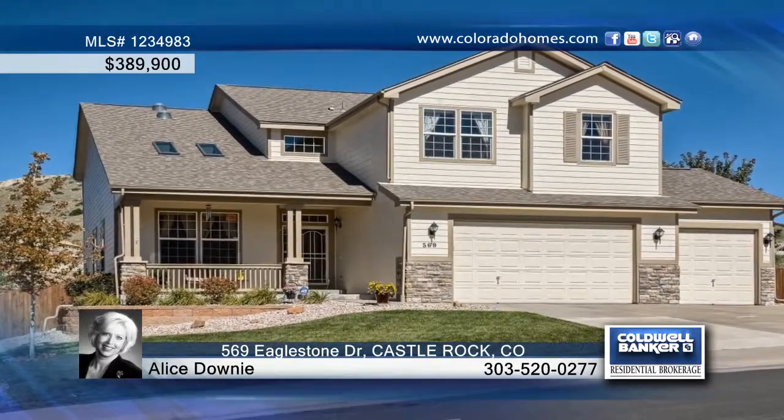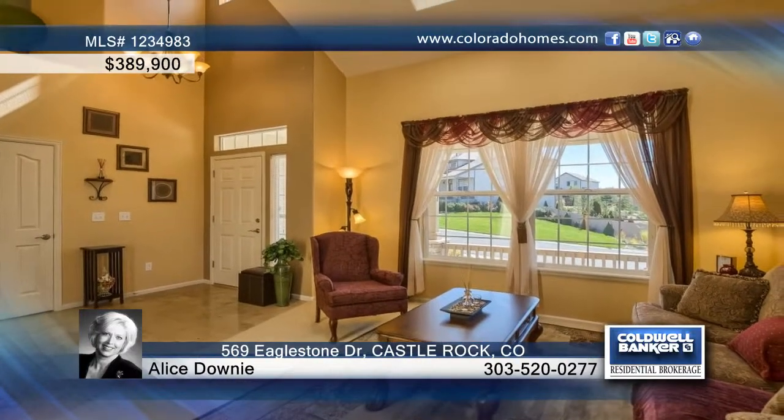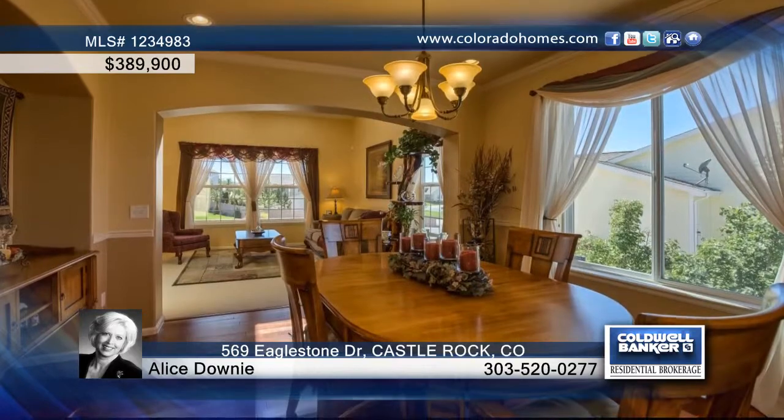Don't miss this gorgeous four-bedroom, three-bath, two-story in Crystal Valley Ranch. This former model welcomes you with mountain views, a .3-acre lot back to a green belt,